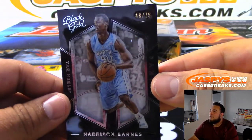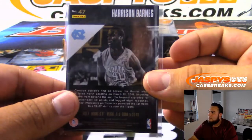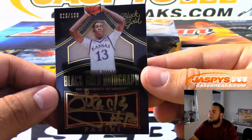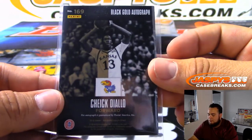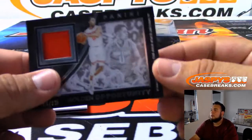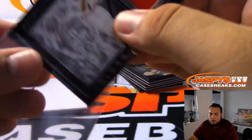Then we got Harrison Barnes, 48 of 75 — that's spot eight, SKS. Then a Black Gold Autograph, 28 of 199 — that is Diallo, another one for spot eight SKS. Then 64 of 99 — that's spot four — D'Angelo Russell. Spot four, Brandon.